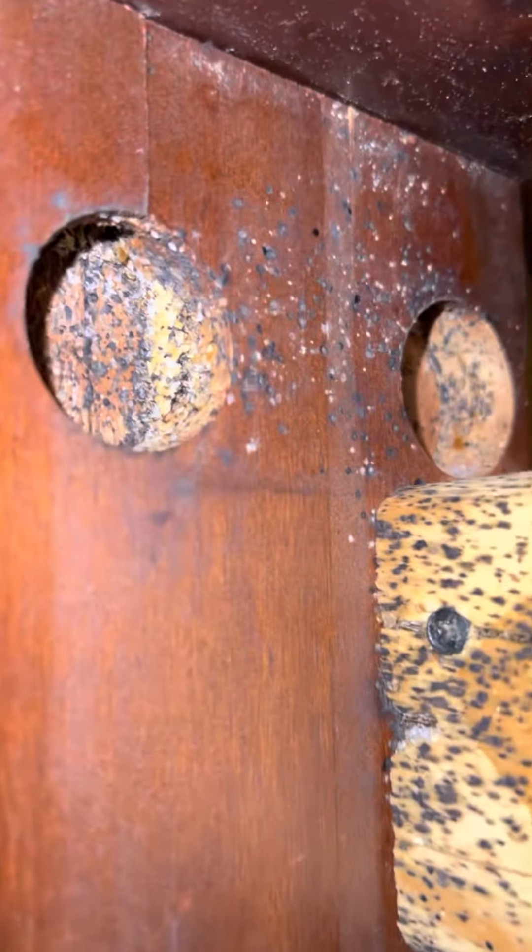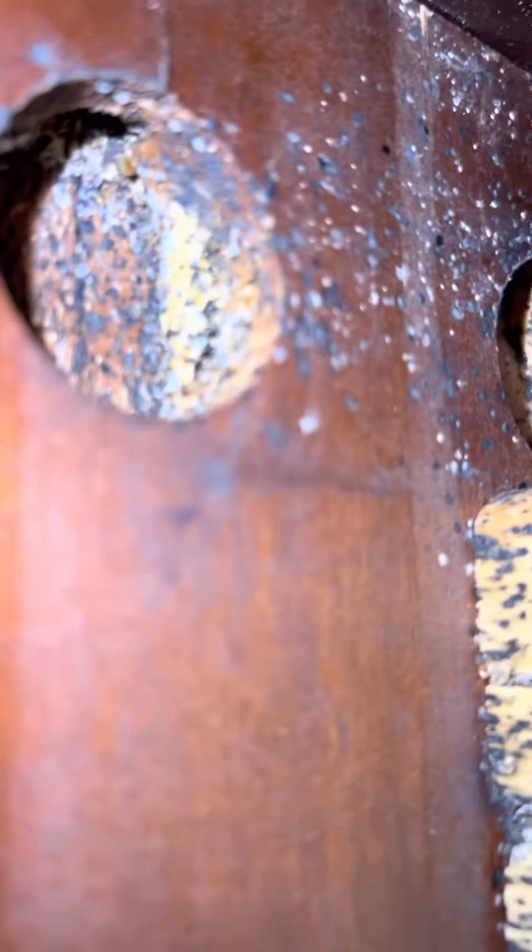If you're experiencing bites and you think you have a bedbug issue, a lot of times slat beds are going to be a prime example of what to look for for bedbugs. So when you start seeing spots, there's actually a bug in there.